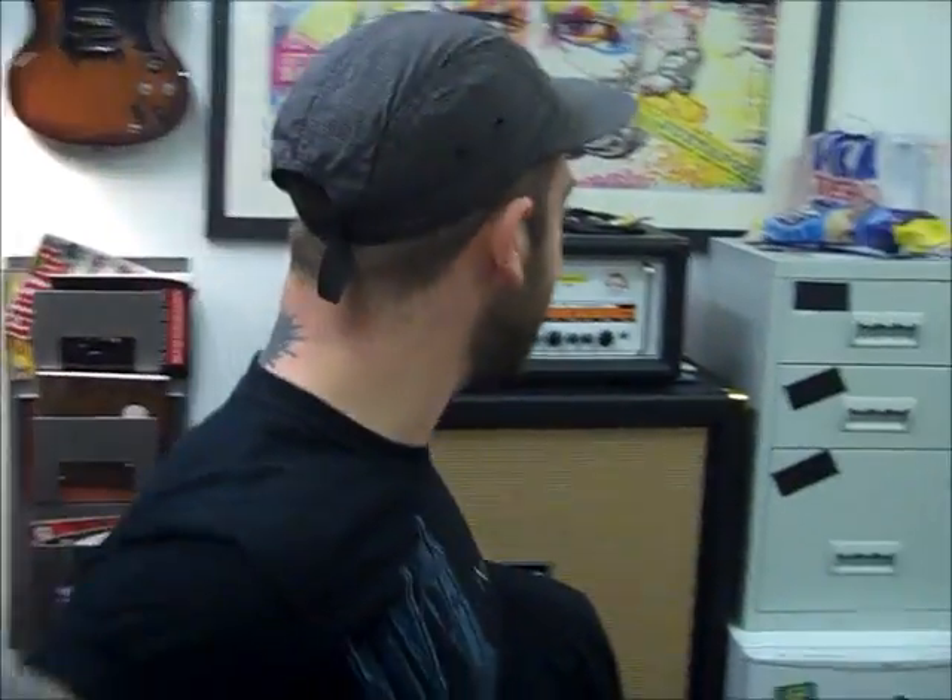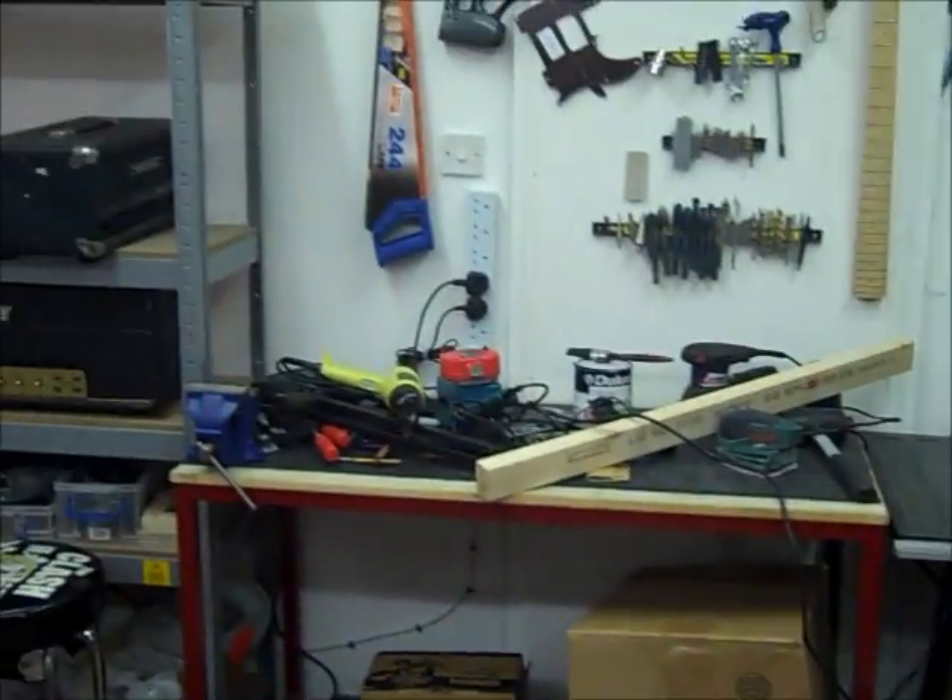We've just moved in recently so it's a little messy and still working it all out. It's our little woodworking area — this is where we do all our refrets and stuff like that.